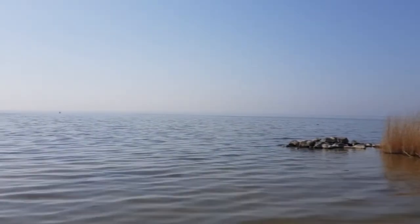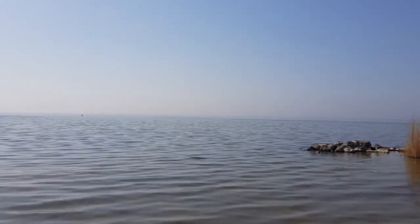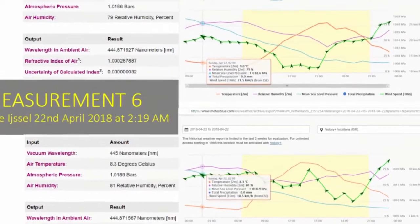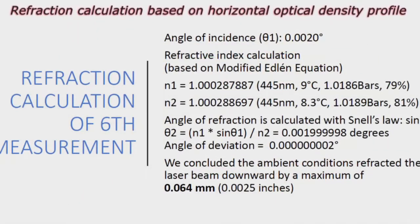FE Core examined the effects of refraction through the gradients in the air by adjusting the beam vertically. It was concluded that with the present ambient conditions at Measurement 6, the beam was refracted downward by a maximum of 0.064 millimeters.